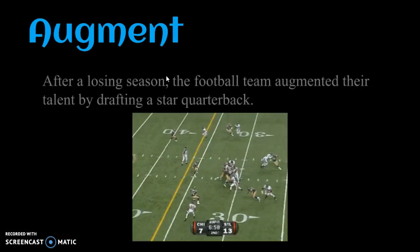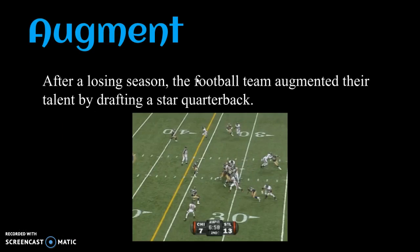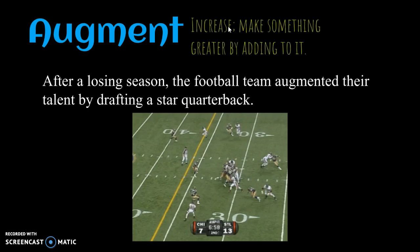Our next word is augment. After a losing season, the football team augmented their talent by drafting a star quarterback. Augment means increase — make something greater by adding to it. You might have heard the word augment before in reference to plastic surgery, such as getting a lip augmentation. But augment can also be used outside of that connotation, such as here where the team is being improved by adding a player to it. And it is a verb.